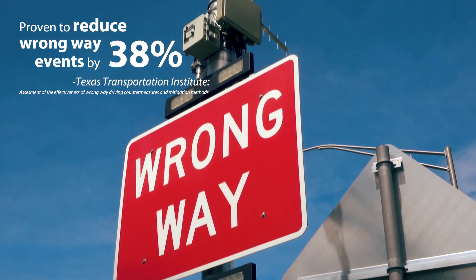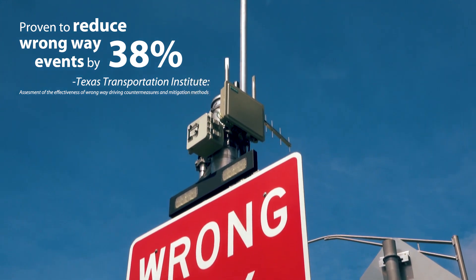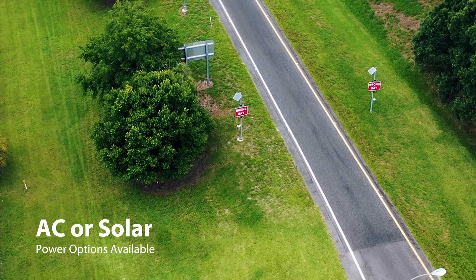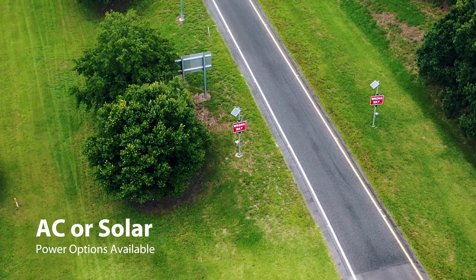The TAPCO wrong-way alert system has been proven to reduce wrong-way events by 38%. The flexible AC or solar power system configurations allow you to place the system where it can be most effective.